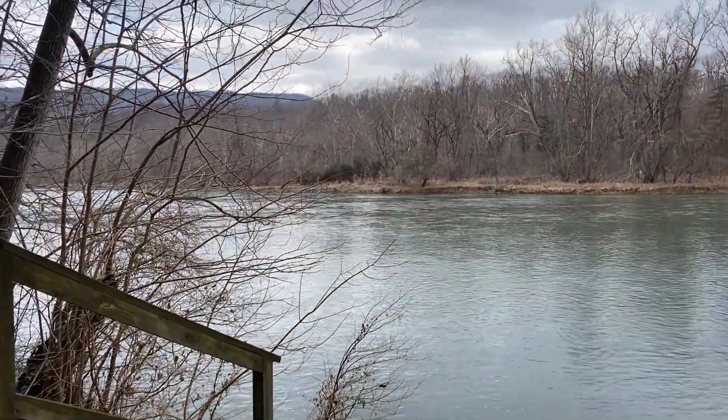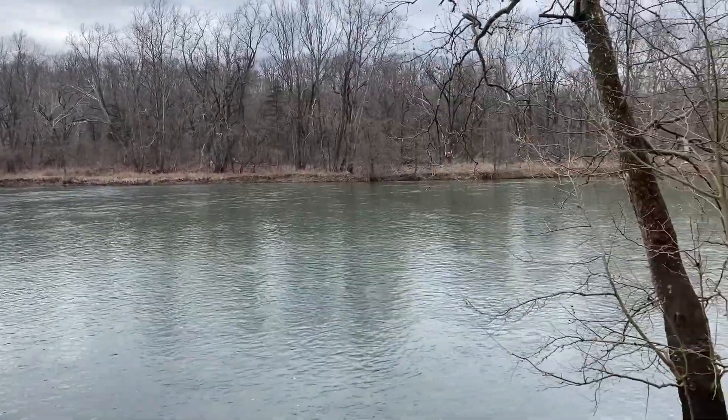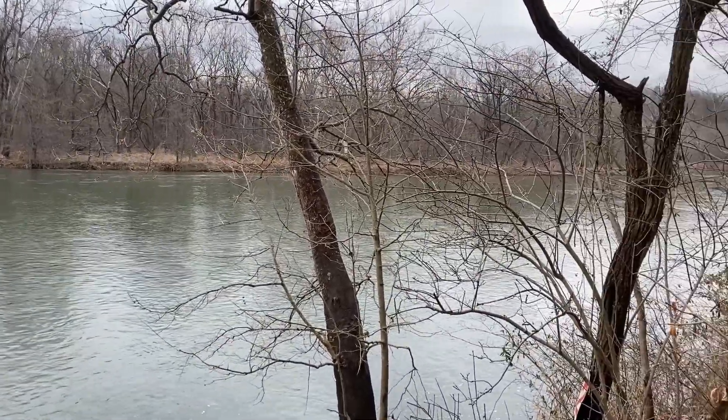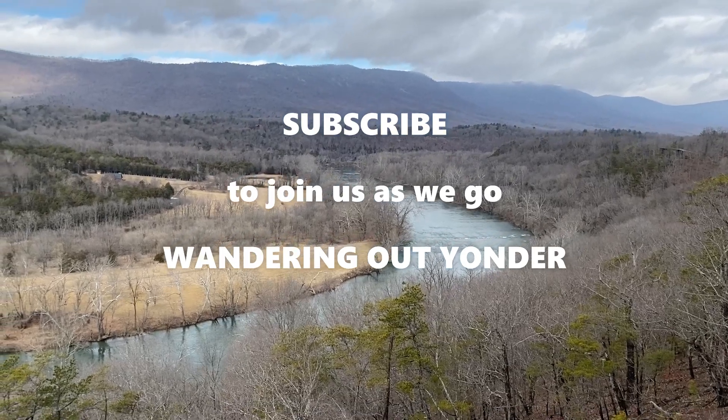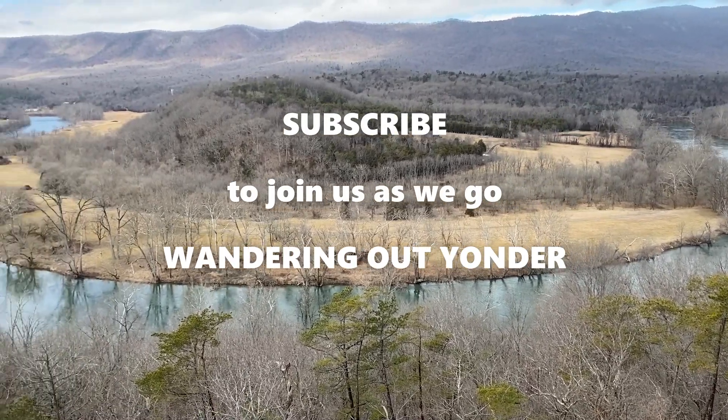So this is our lunch view today — sitting in front of the river. Hi everybody, thanks for joining us today. We really enjoyed this state park, and again, we are at the Shenandoah River State Park. Lots of beautiful scenery, lots of nice trails. We really enjoyed the day, and we appreciate you going out with us as we went wandering out yonder. Bye!